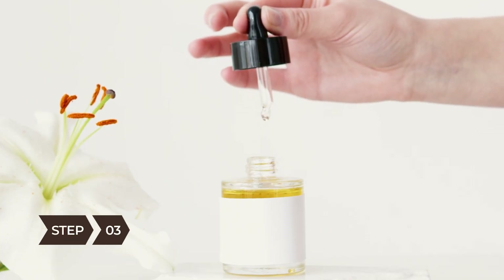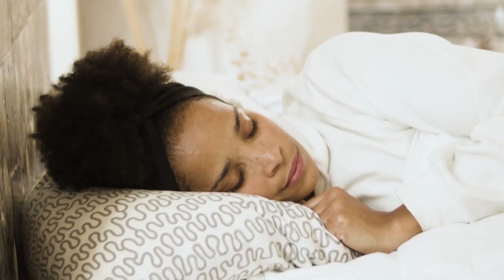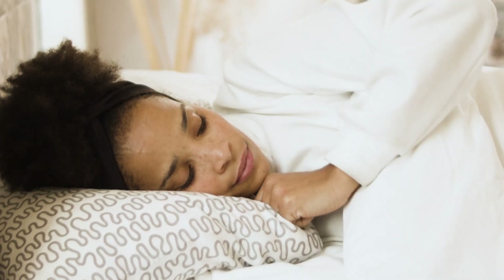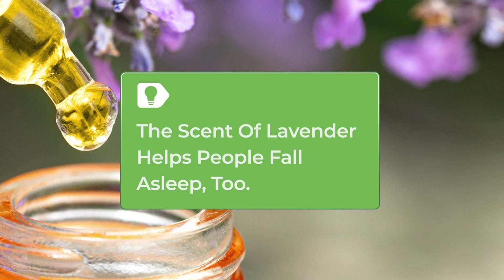Step 3. Put a few drops of vanilla oil on a tissue and tuck it inside your pillowcase. Studies have indicated the scent may help people nod off faster than they normally would, and get them into the REM or dream state more quickly. The scent of lavender may help people fall asleep, too.